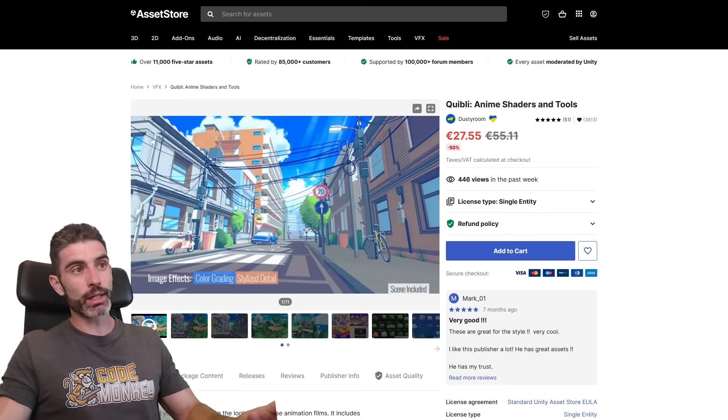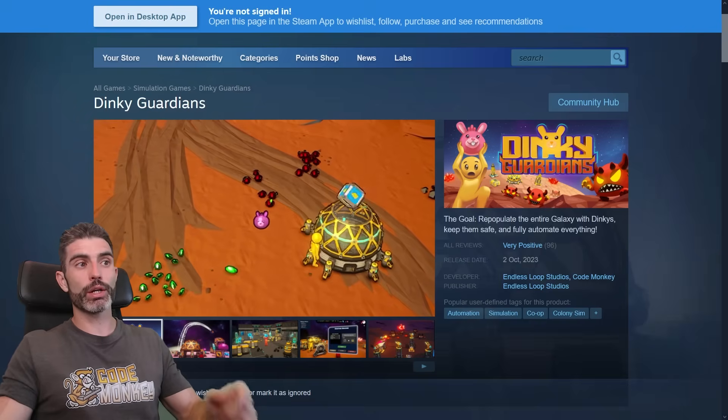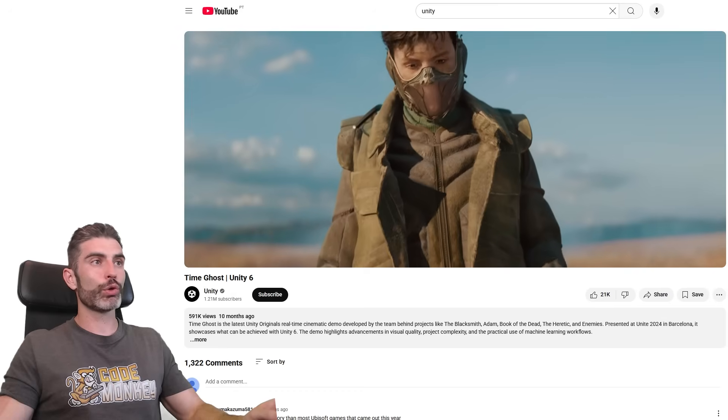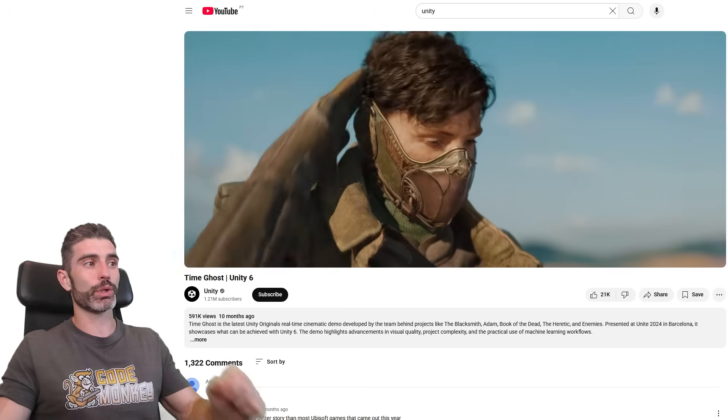Of course, use some great-looking shaders to make your game really stand out. For example, if you want your game to look stylized, there's the Equivoki anime shader, which looks really great. It's actually what I use in my own game, Dinky Gardens, and I think the game actually looks pretty nice. You even have the recent TimeGhost demo, which definitely showcased what can be produced with the engine.